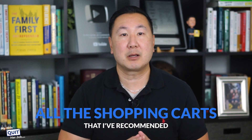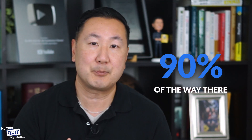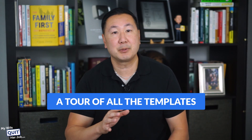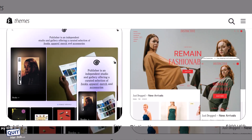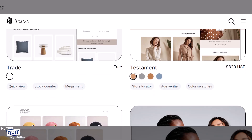Keep in mind that all the shopping carts I've recommended in this mini course offer templates that will take you 90% of the way there. I'm going to start by giving you a tour of all the templates you can find online. What you're looking at here is the Shopify theme store, and as you can see, they offer a number of free and paid themes.